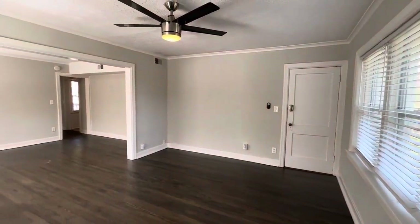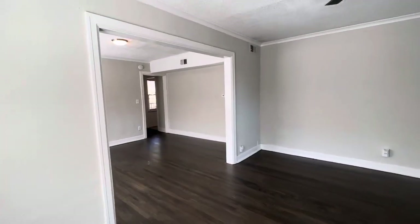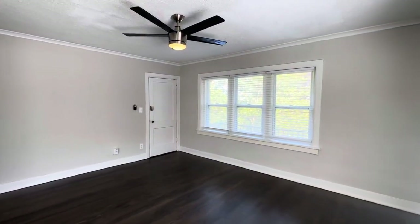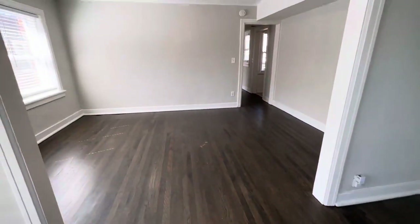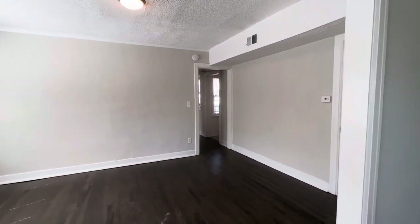This apartment has been fully updated in every room. First you got your living room here — you got a modern ceiling fan, fresh paint, and throughout this entire unit you have this dark hardwood floor. It'll be durable because it's real wood.